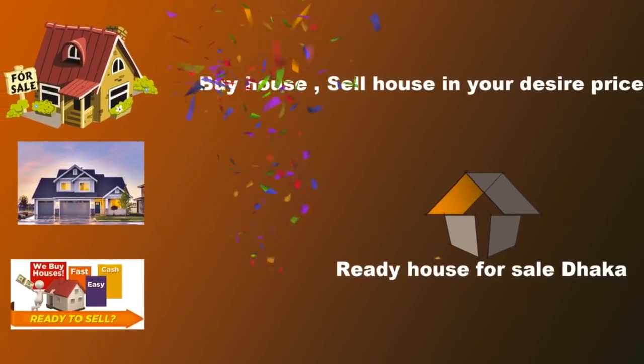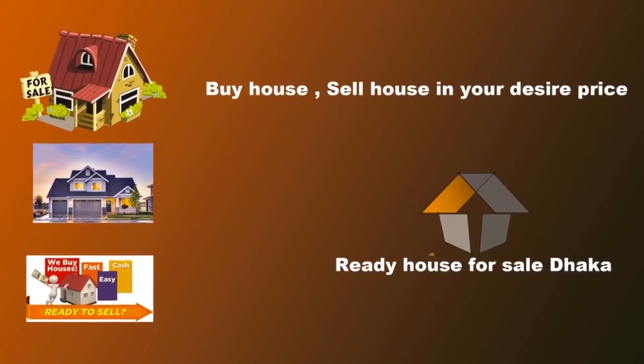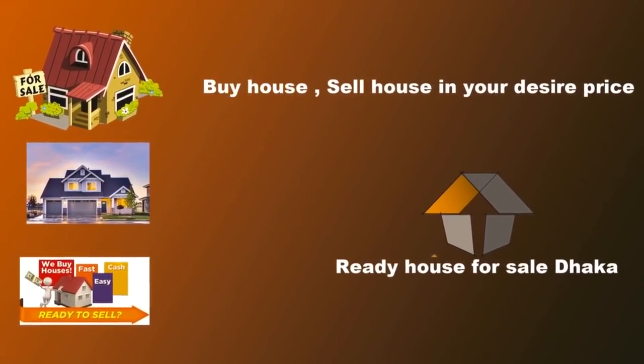Dear viewers, welcome to our channel ReadyHouse4sail.com. Here you can see our ready house, flat, plot, and other property information.